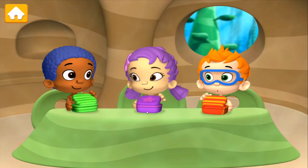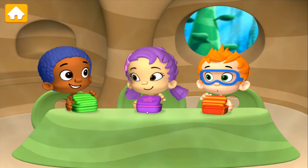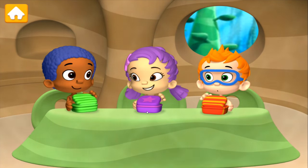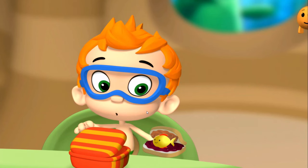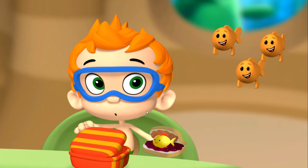I got a sandwich! Peanut butter and banana! Yummy! What did you get for lunch, Una? I got a sandwich too! Peanut butter and jelly! Mmm! What did you get, Mommy? I got a sandwich. Peanut butter and jelly. Fish? That's crazy business!